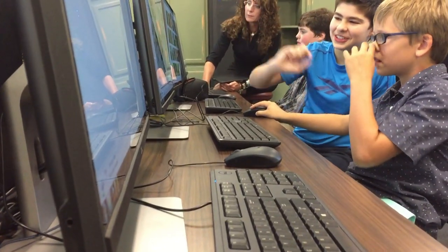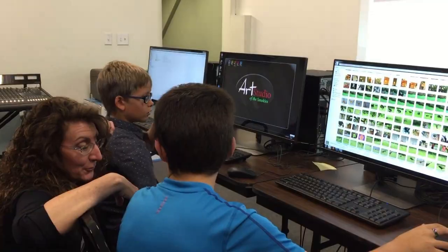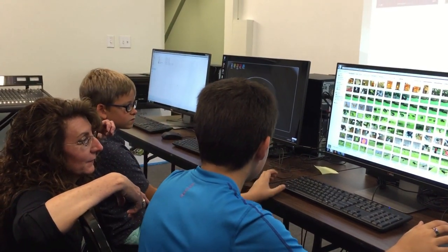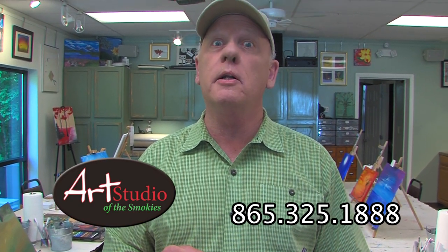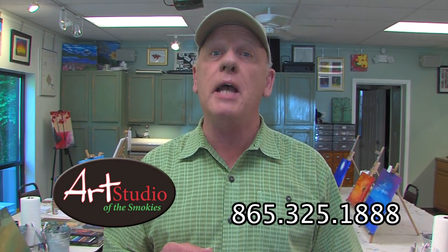Upstairs is a digital computer lab that offers graphic arts instructions, painting and Photoshop classes, graphic arts training. You've got to check this place out because it's beautiful, number one. And number two, you might mess around and learn something. So check out the Art Studio of the Smokies.